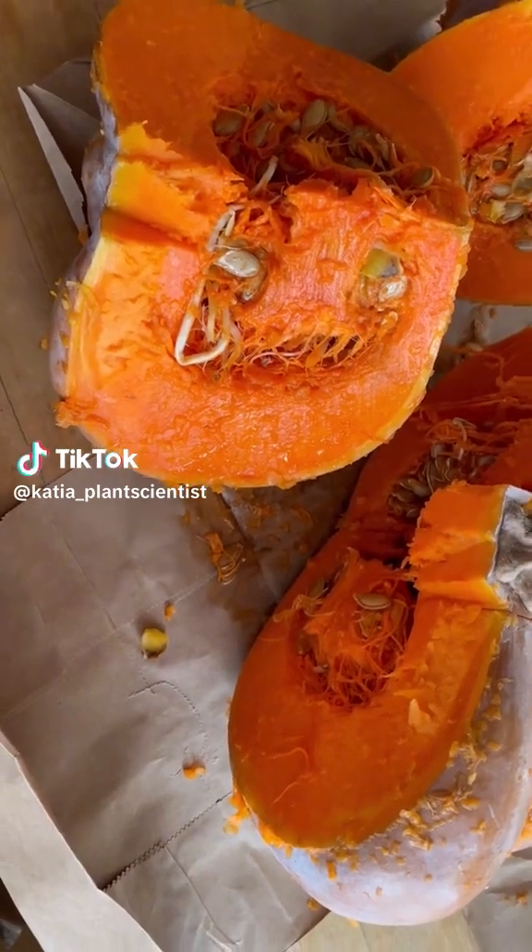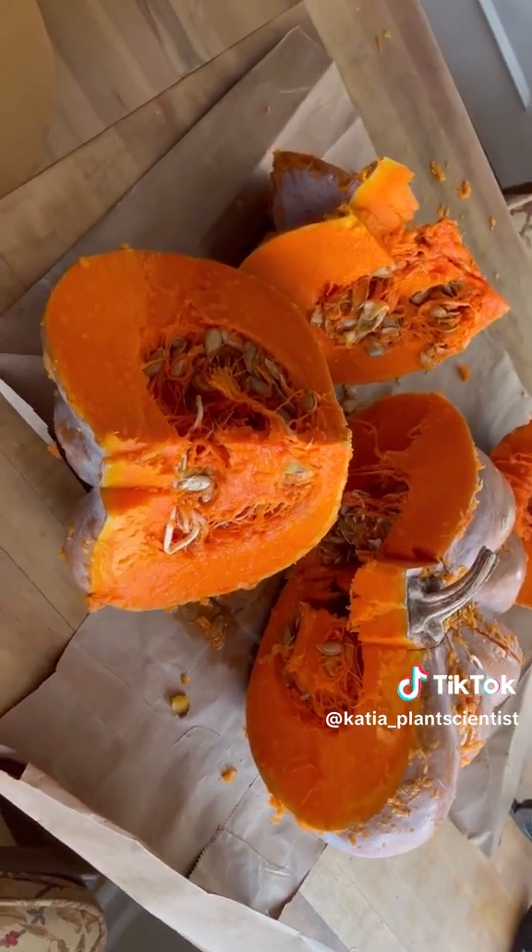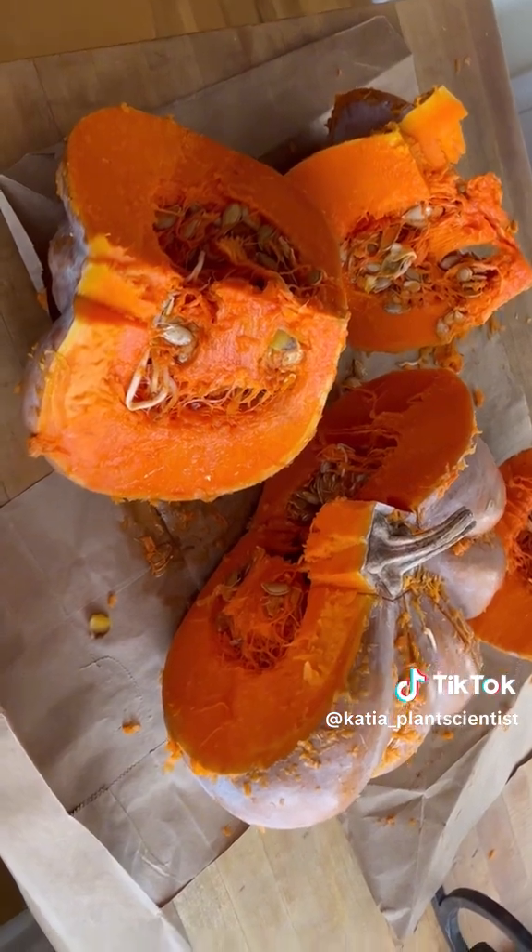Hello everybody, this is Katcha, plant scientist, and today I have a really strange plant biology situation for you.